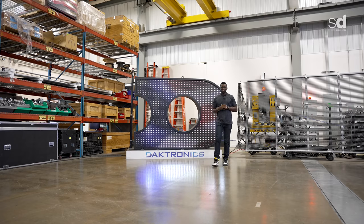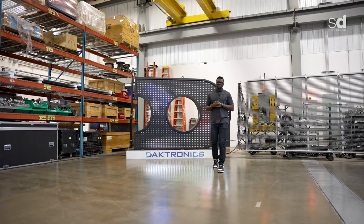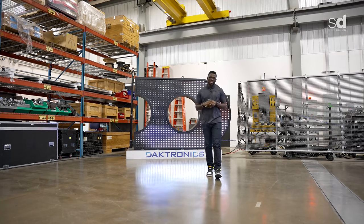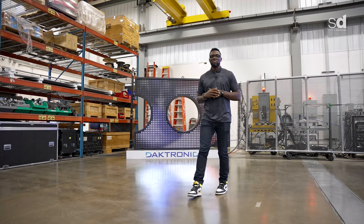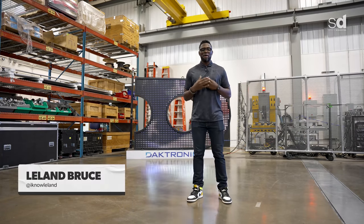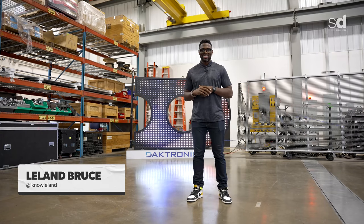Have you ever been to a live sporting event and caught yourself looking at the action on the Jumbotron more than the event itself? Well, that's sort of by design. In this episode we travel to Daktronics in Brookings, South Dakota to see how they make the game look larger than life. I'm Leland and welcome to Sports Dissected the series.